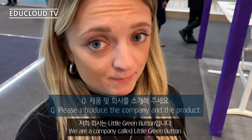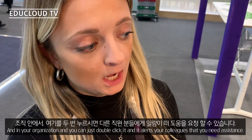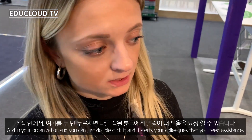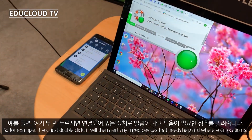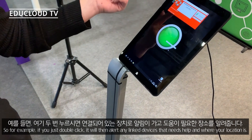The company and product is called Little Green Button. It's a panic alarm software you can install on your PC within your organization, and you can just double-click it and it alerts your colleagues and your sisters.